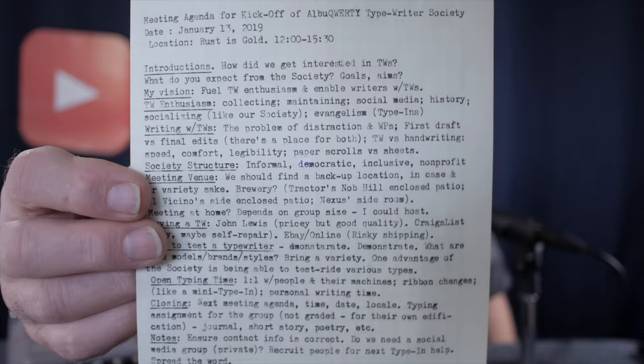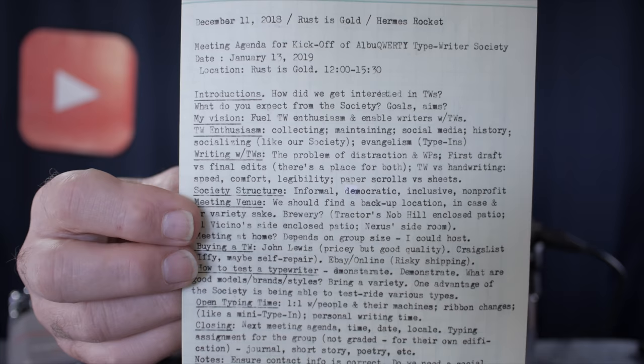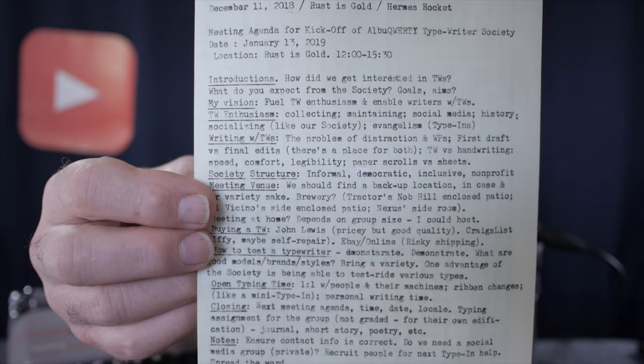Part of that decision is based on what kind of writing you're doing. Here's an example of some notes I was taking today with the Hermes Rocket at my favorite coffee shop, Rust is Gold here in Albuquerque. I was using this little 13 character per inch machine making notes on a piece of green engineering paper, doing single line spacing — more like note-taking writing. You might have a preference in typeface size, 10, 12, 13, whatever, based on personal preferences and aesthetics.